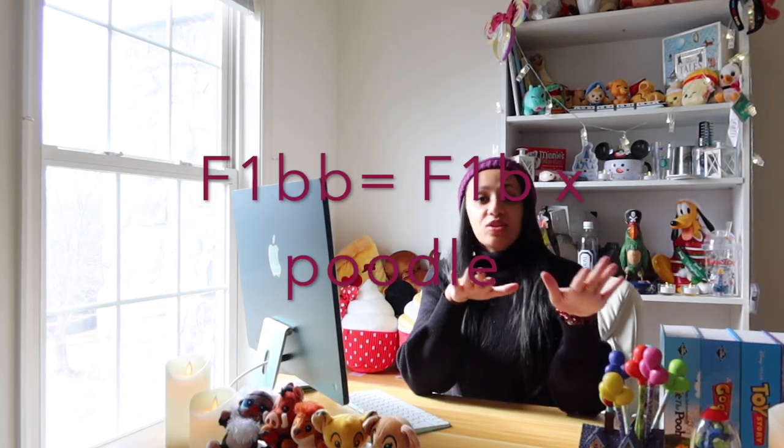An F1bb is when we take an F1b golden doodle and breed that to a poodle. These are the generations where you begin to see the smaller-sized doodles, and as we get further along we can play more with coat color. So if you're interested in a golden doodle that's brown with white spots, white with brown spots, or black and white like a panda golden doodle — all those varieties come from further crosses, because as we cross further along we can get more variations in color.